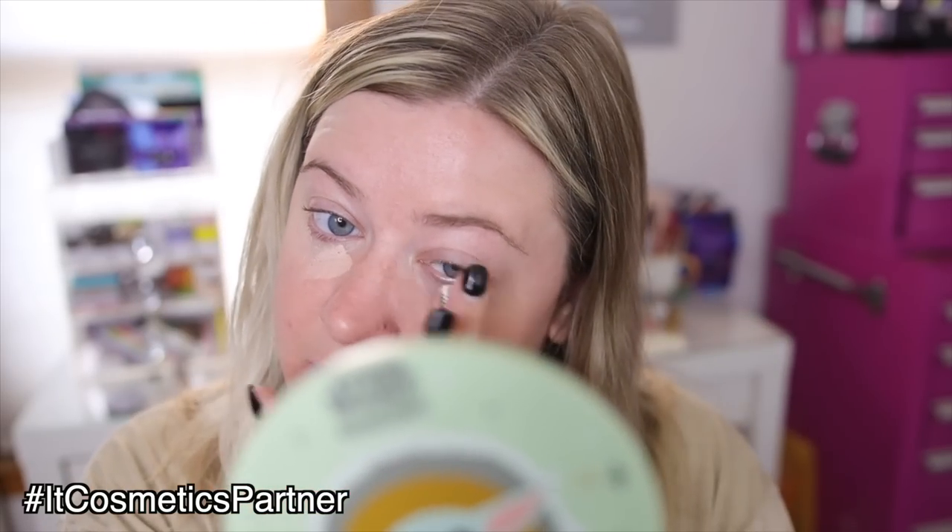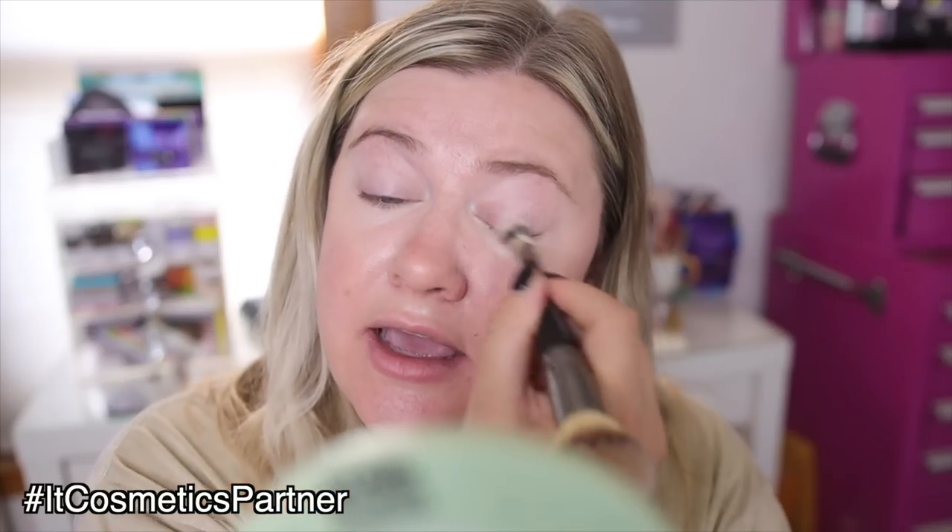We're going to use the IT Cosmetics Bye Bye Under Eye — you only need literally a dot of product, it goes such a long way. I'm going to warm it up with my fingers and swipe any excess under the eyes. The coverage is amazing — any dark circles are now completely gone. I'm also using it as an eye base on my lid and to cover some spots. For eyes, I've been loving a one-and-done shadow stick, the IT Cosmetics Superhero No-Tug Shadow Stick in Bionic Bronze, blended out with my finger.